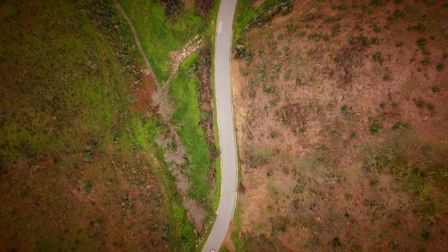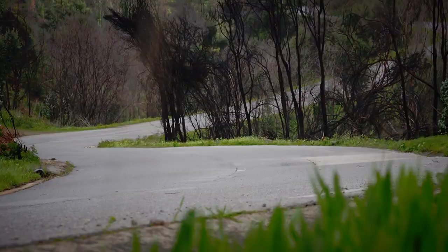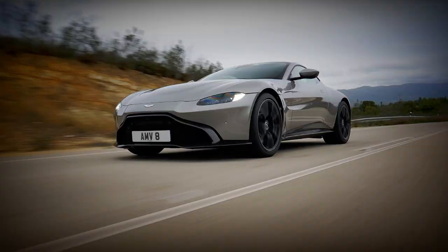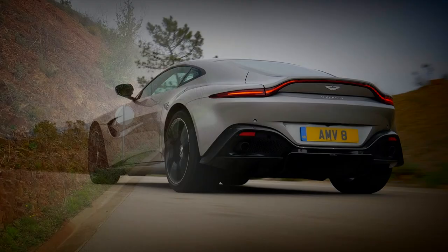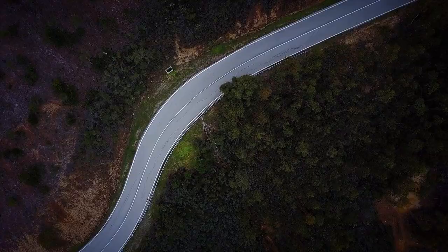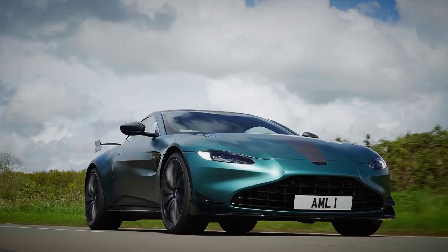The Aston Martin Vantage is one of our favourite sports cars. It's loud, aggressive and brutal, yet with the remarkable ability to settle down and behave itself on a motorway cruise. You might imagine, then, that Aston doesn't really need to create any track-focused version. But that hasn't stopped them. This is the new Vantage F1 Edition.